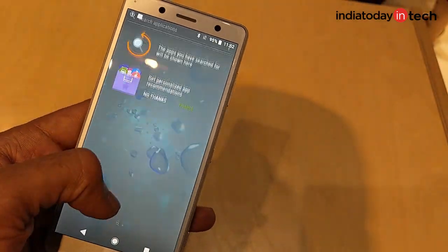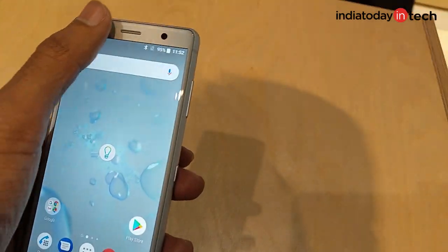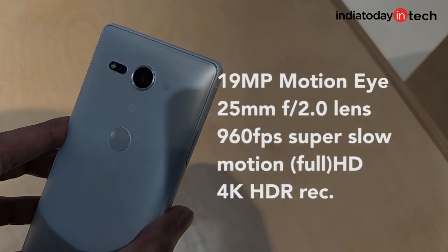There's also a built-in LDAC on the device for better audio, and it also supports aptX for better audio over wireless as well.